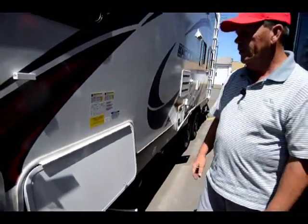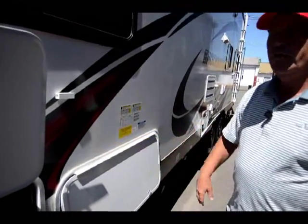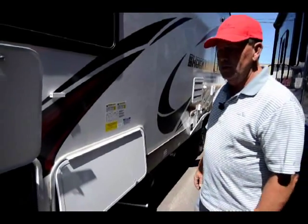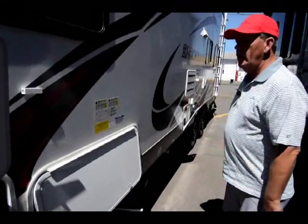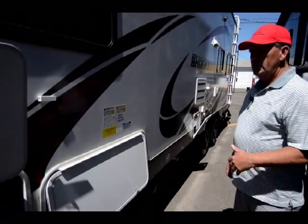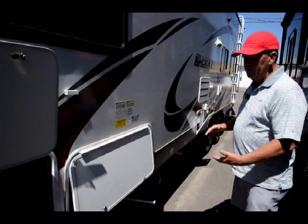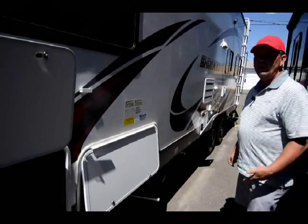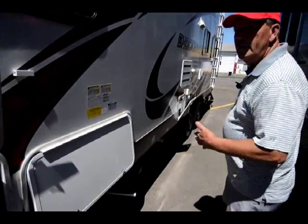This unit only weighs 6,500 pounds so you can pull it pretty easy with a half-ton pickup. It does have about 3,450 pounds of carrying capacity, which means it's built real husky. You want to watch that on lighter weight trailers and toy haulers, because if they don't have carrying capacity it means the I-beam is smaller, the axles are smaller, and the tire ratings are less — that's how they get them lighter.